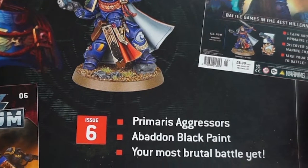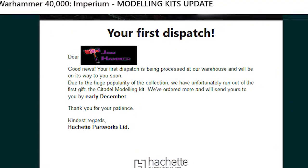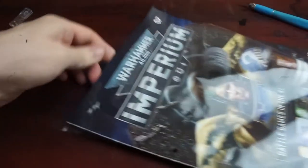Hopefully this will be soon, as at the moment we're missing these minis, as well as the first free gift — the modelling set — which was also out of stock and should be coming back in December. Bit annoying.